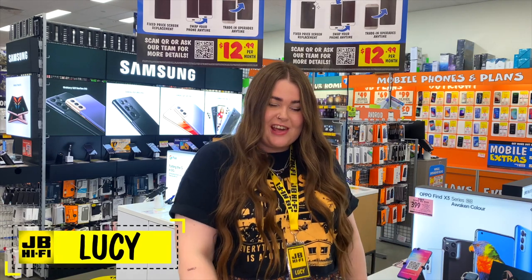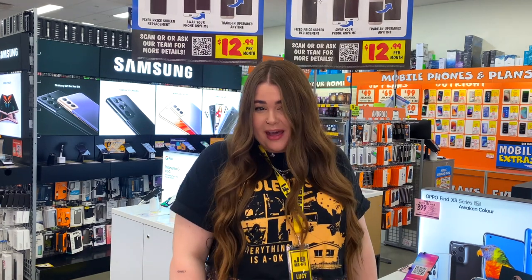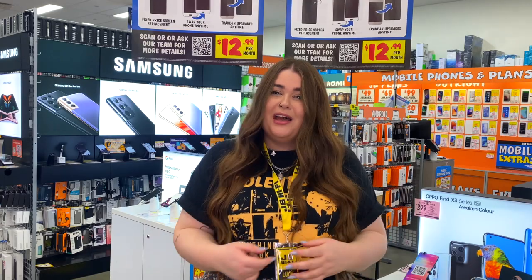Hey everyone, Lucy from JB here. I think it's safe to say that our phones have become a pretty vital part of our lives and most of us would be lost without one. With so many brands to choose from and features to think about, finding the right one for you is no easy task. So to make it a bit easier, let's take a look at a few things to consider when buying your next phone.